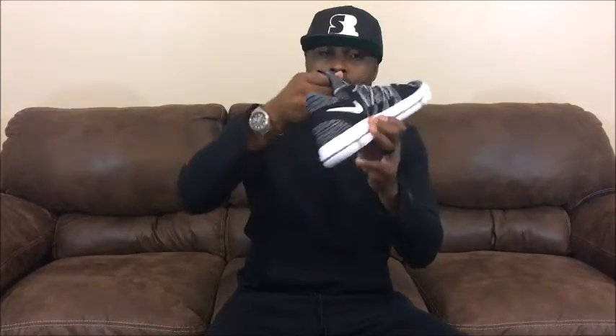Beautiful, hot sauce shoes. I love the texture on them. I love the whole color scheme — you've got your black, your white, your gray all mixed in together. I thought they were Flyknit but they're not. It's just made out of that cloth material that Nike's been using right now. It's just a beautiful shoe.